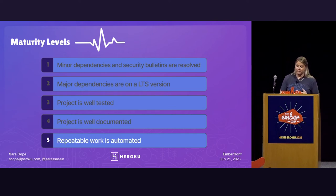Level five is: repeatable work is automated. I liked what we just saw from Flores, who had created a couple of bots — the linting bot was awesome. The end goal really is to have humans touching fewer things on a regular basis. If there are repetitive tasks that can be handed off to a bot, let's do that. We've actually been using GitHub Actions on our team to help with some of that.